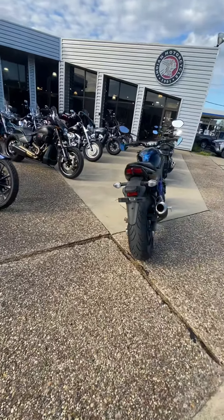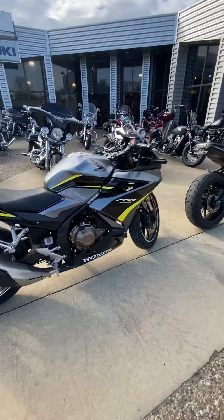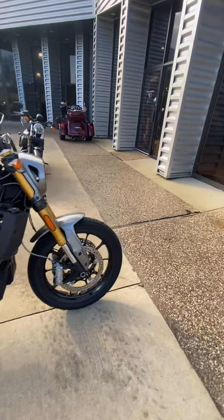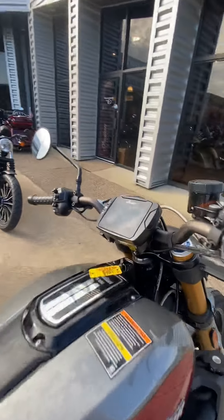We have some pre-owned sport bikes as well: SV650, CBR500R, FZ09, and a pre-owned Indian FTR with the Akrapovic exhaust, ride command, and touch screen navigation.